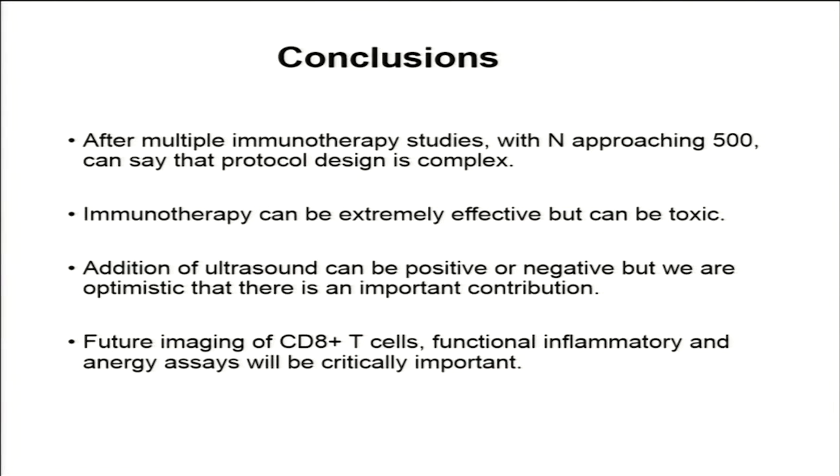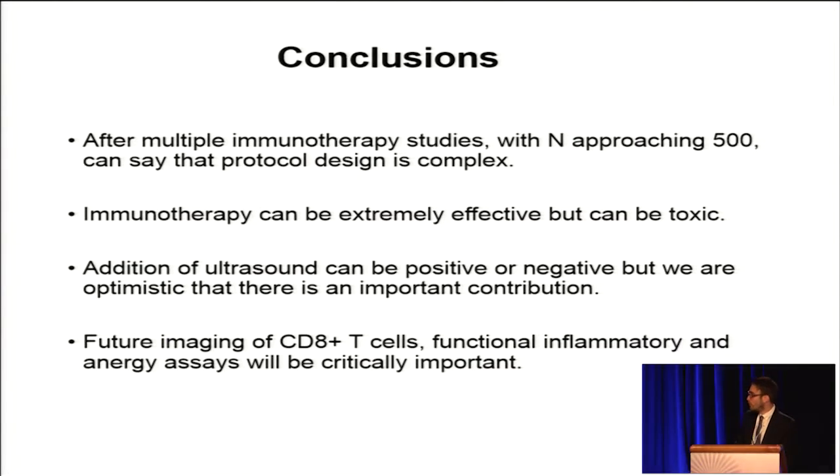In conclusion, after multiple immunotherapy studies with an N approaching around 500 animals — for not only copper-dox temperature-sensitive liposomes but also thermal ablation — we found that protocol design is really complex when pairing with immunotherapies. While they can be extremely effective, they can also be very toxic. We believe that future imaging of CD8-positive T cells and functional inflammatory and energy assays will be critically important for assessing future therapy.